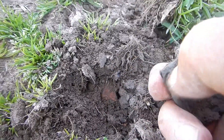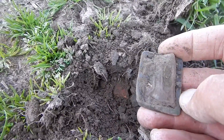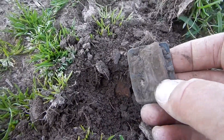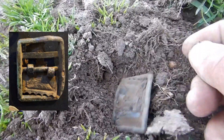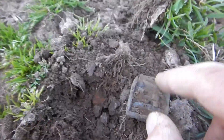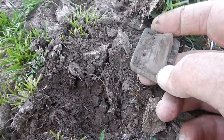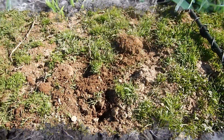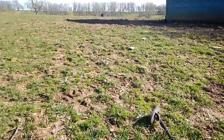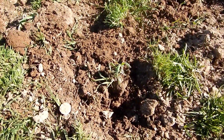Looks like a buckle of sorts. There's a little place for the belt to go through. I'll get that cleaned up. One of the last holes I've got in me today — truck's right there, getting ready to finish up.